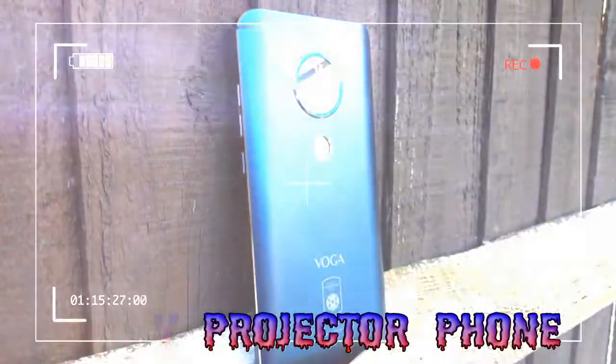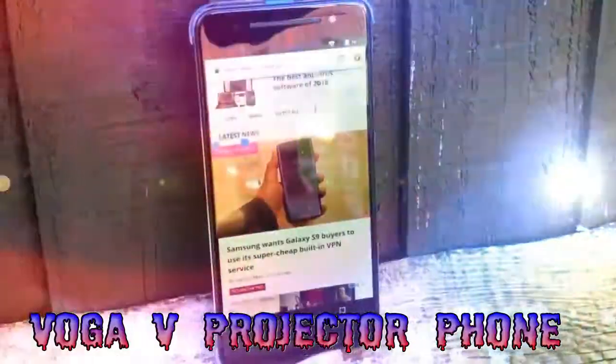The Voga V never felt uncomfortable to use, as its full metal body is designed in such a way to make holding it feel natural, and it looks premium rather than plastic, with a metallic blue finish and beveled edges, plus a 2.5D in-cell display.